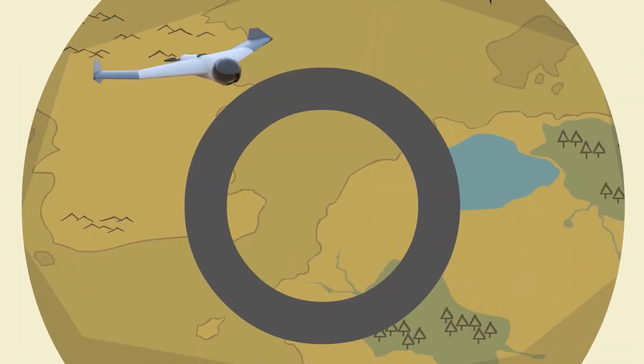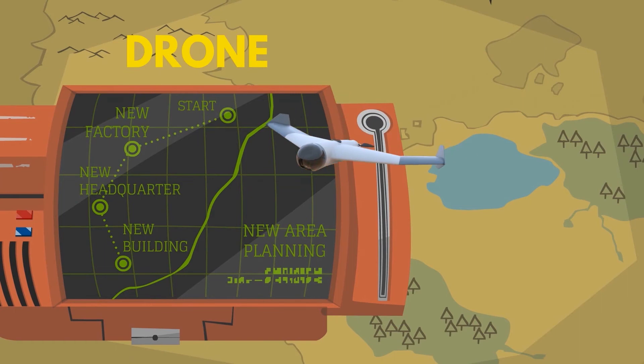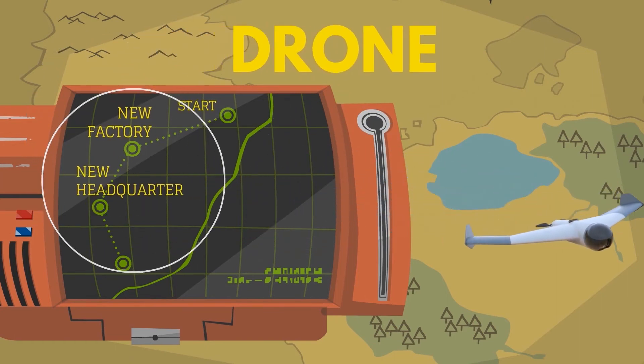Smart drone is a breakthrough for survey and mapping solution because it is more cost-effective and efficient. Moreover, it is handy for dangerous area monitoring.